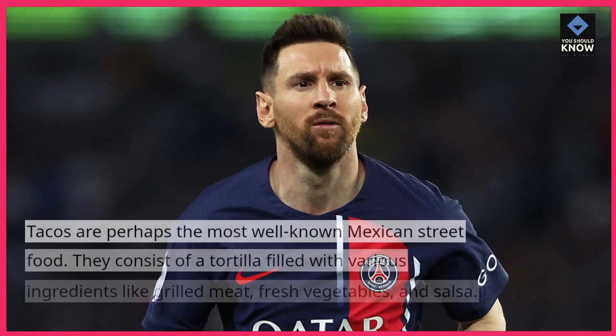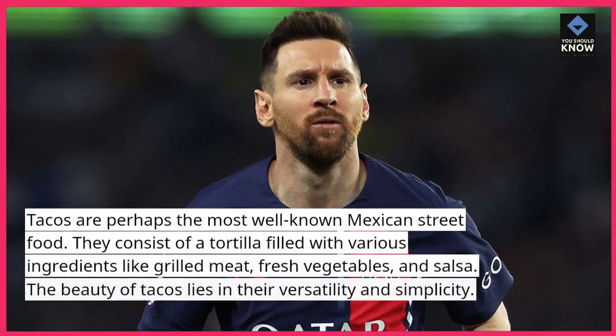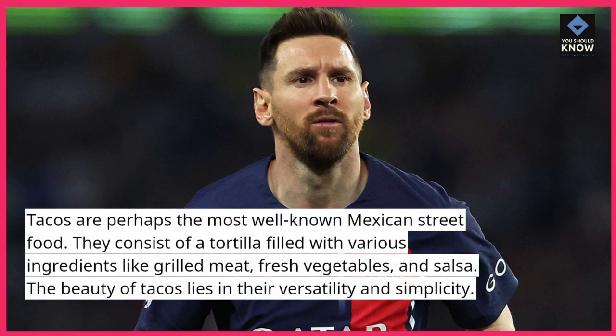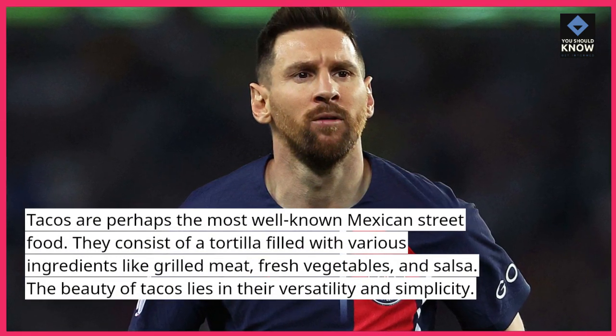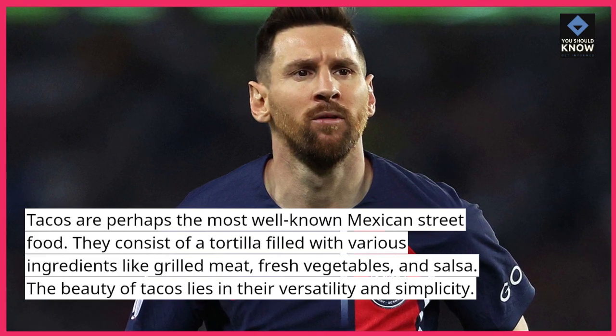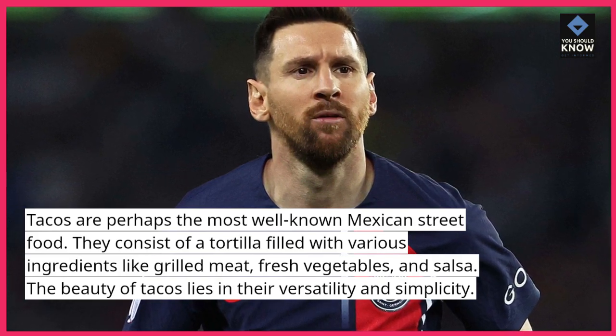1. Tacos. Tacos are perhaps the most well-known Mexican street food. They consist of a tortilla filled with various ingredients like grilled meat, fresh vegetables, and salsa. The beauty of tacos lies in their versatility and simplicity.